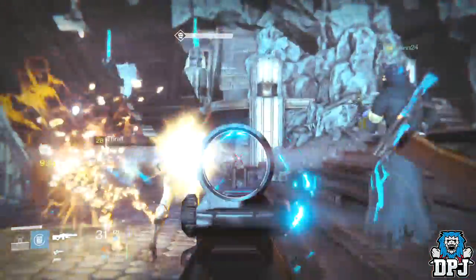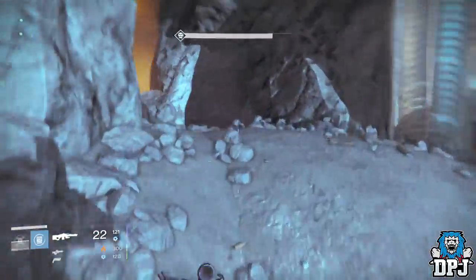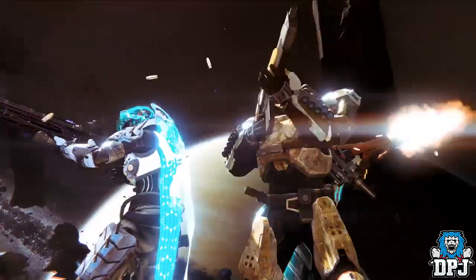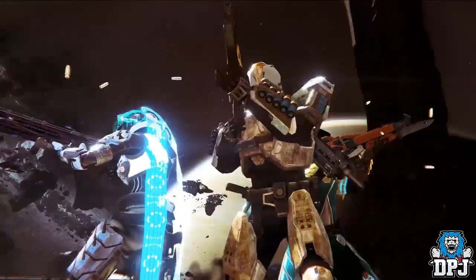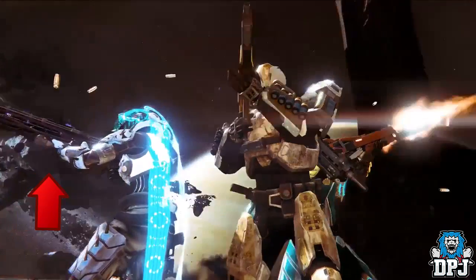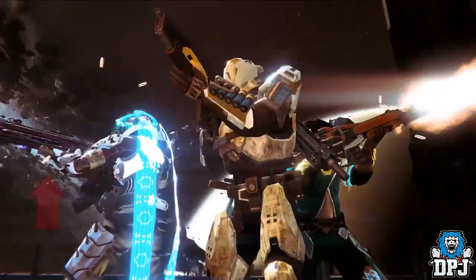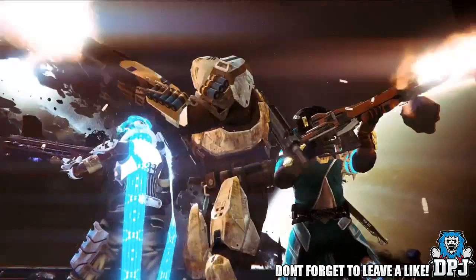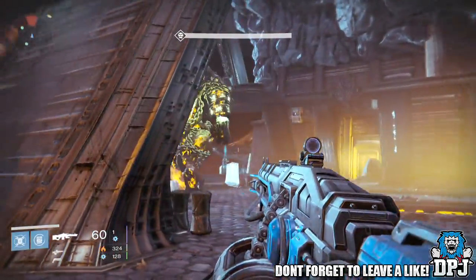At 33 seconds into this latest trailer we see many epic things — the warlock leg armor, that assault rifle the warlock's holding, the hunter class item and helmet. They are all amazing points but they aren't the point of this video. What is the point is the weapon the hunter is firing. I spotted this straight away and I believe this weapon looks identical to the Thunder Lord, except it seems to be oozing void energy and shooting void shots.